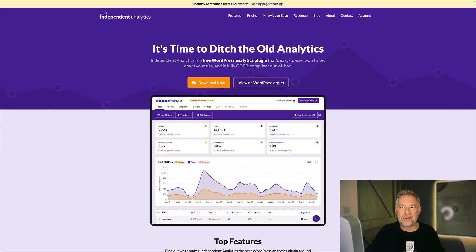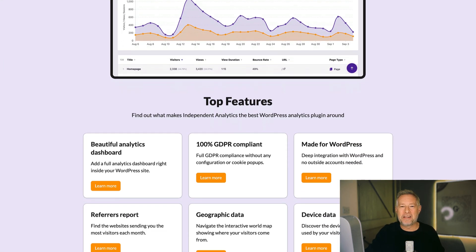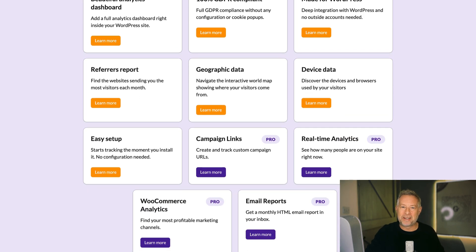If you've finally had enough of Google Analytics and the confusion that ensues when you try to use it — I have — then you must check out Independent Analytics. They are running an amazing 60% off sale over Black Friday. Link in description, go have a look.